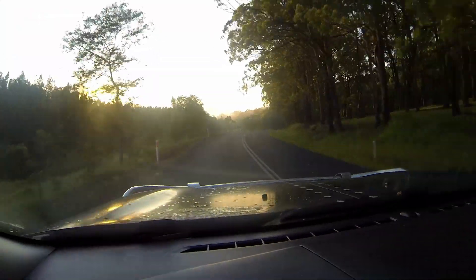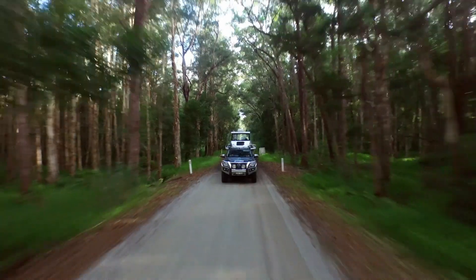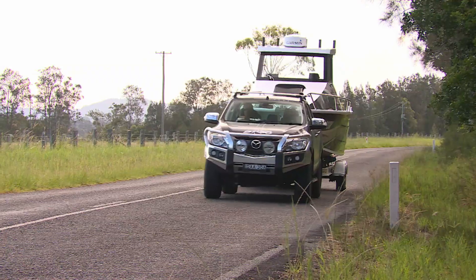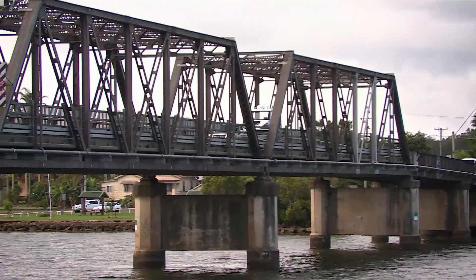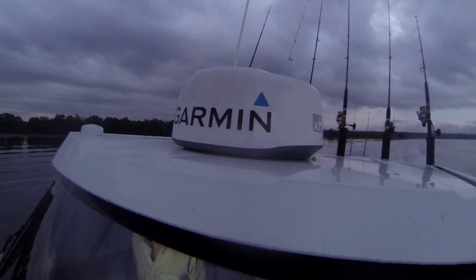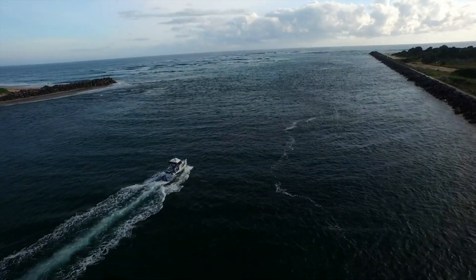If there's one thing better than an early morning drive on the country roads of northern New South Wales, it's doing the drive in my brawny new BT-50 Mazda with my Quintrek 610 Trident in tow, heading for the ocean on the Maclay River, handing control over to my local fishing friend Tony Didio.